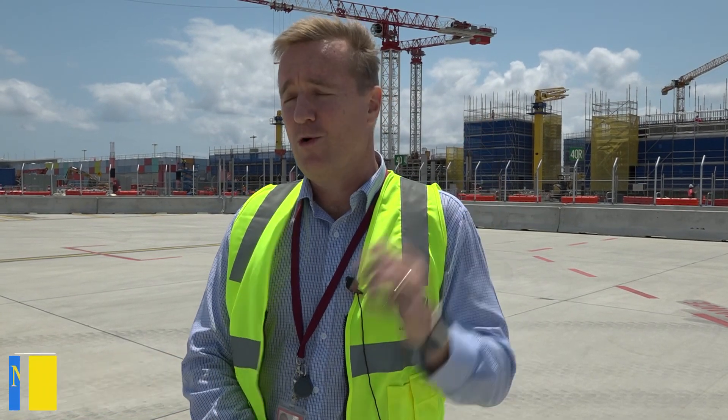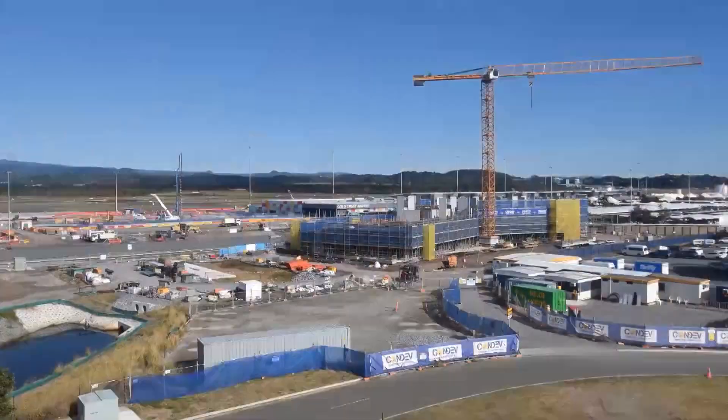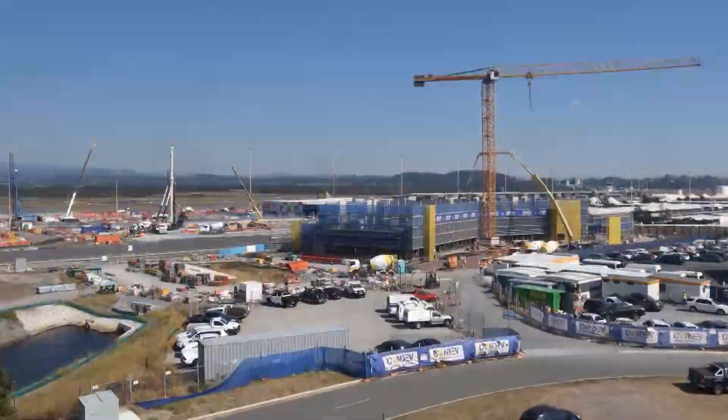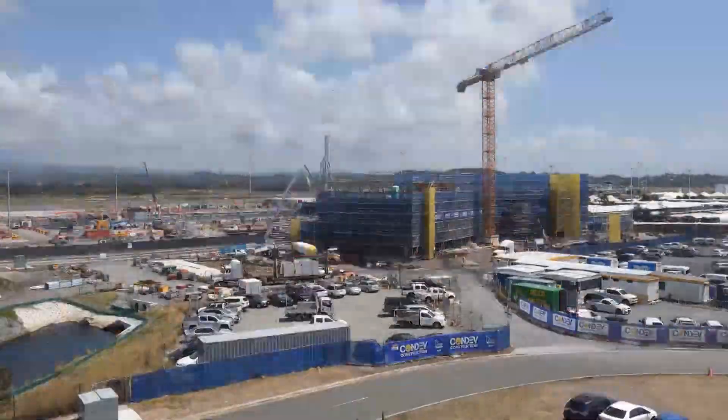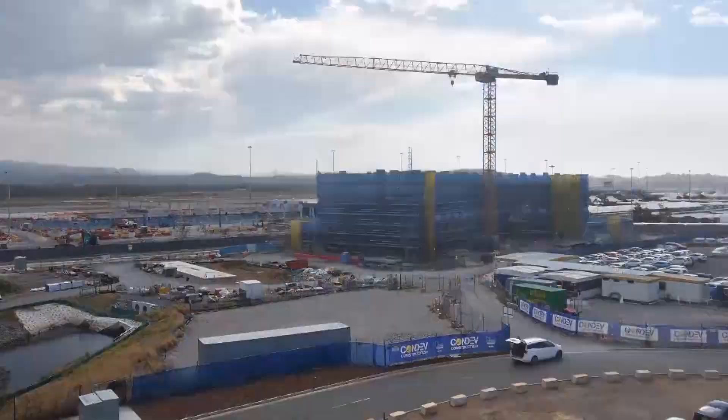The hotel construction started earlier this year and it's already at the fifth floor. The concrete floors are happening there and it'll go seven floors. It will open in the middle of next year, and that's not even the biggest project we've got going on when you think about the terminal expansion.